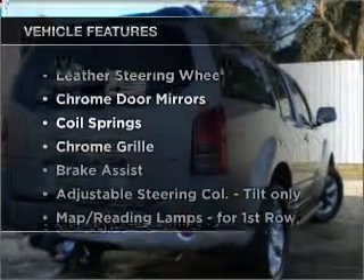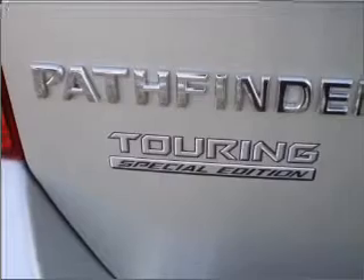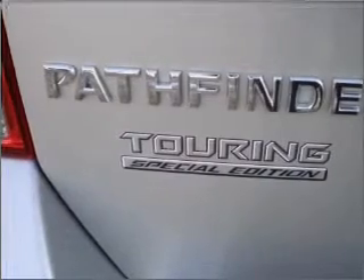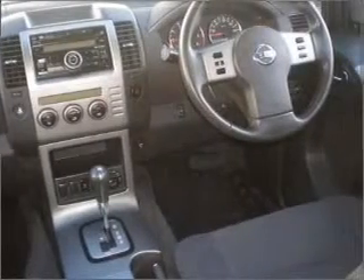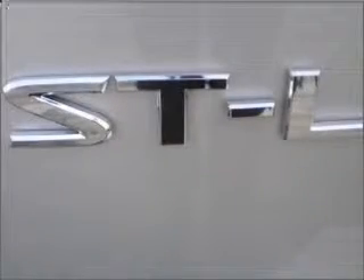Plus, enjoy these notable features that are included in this ride: cruise control, climate control, central locking, power windows, a CD stacker, an adjustable tilt steering wheel, ventilated disc brakes, and stability control.